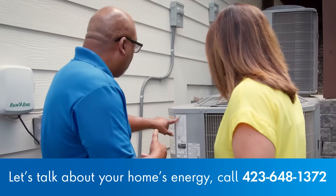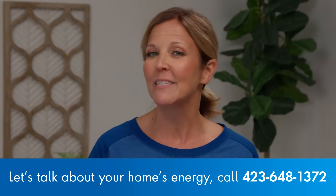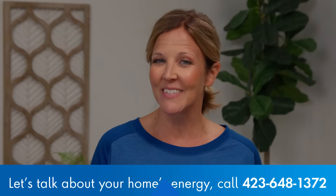EPB Energy Pros will be glad to help you determine the right size unit for your home and find the best possible solution for you. Just give us a call.